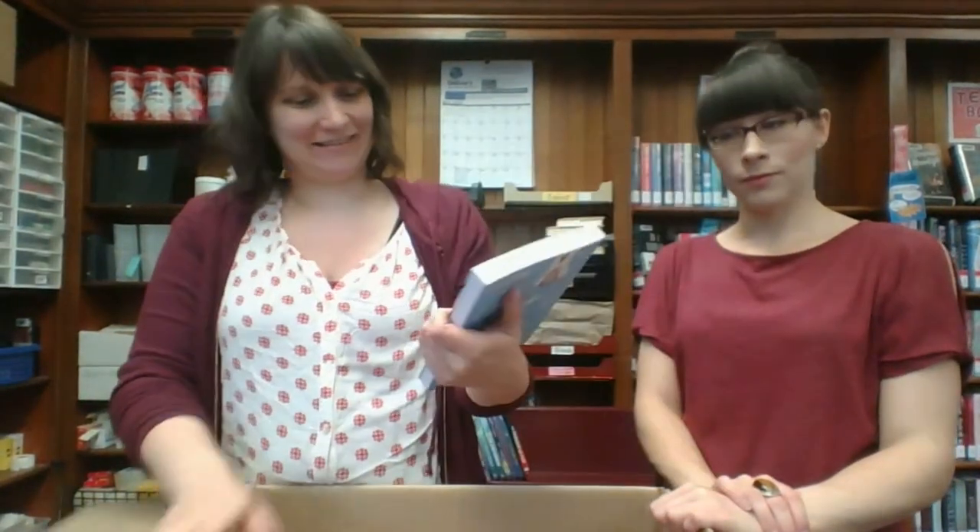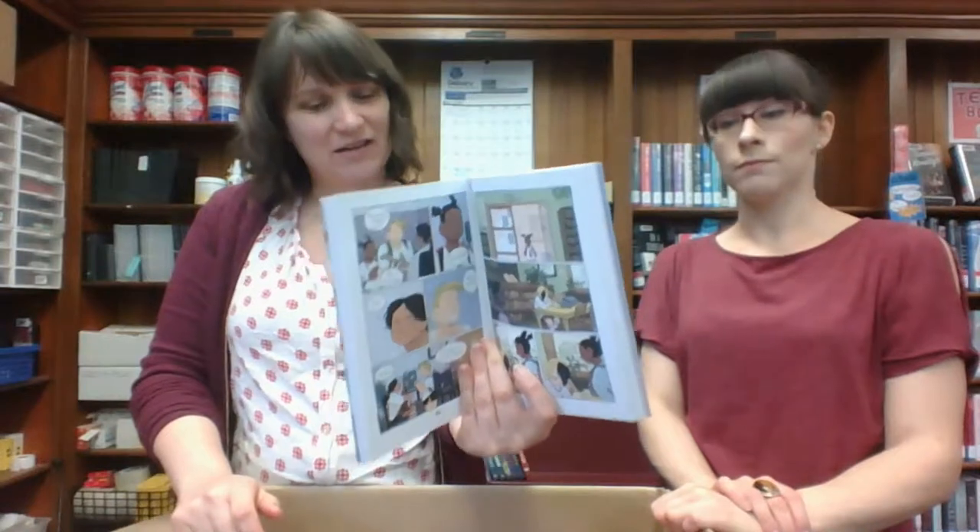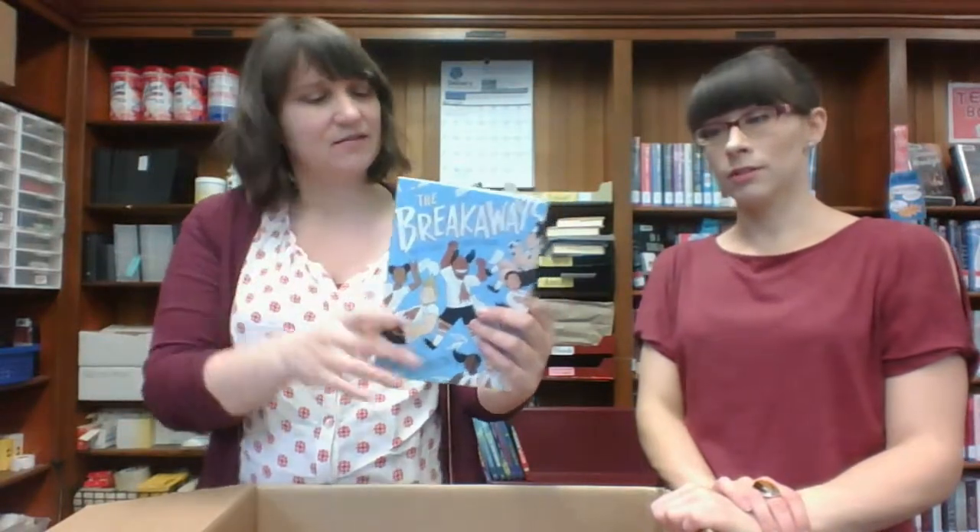The Breakaways — Bad at Soccer, Okay at Friends. This looks like maybe a graphic novel for slightly older kids, maybe even teenagers. I guess it's middle school, so sort of like grades six to seven.